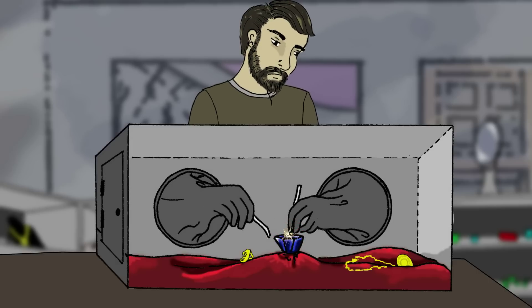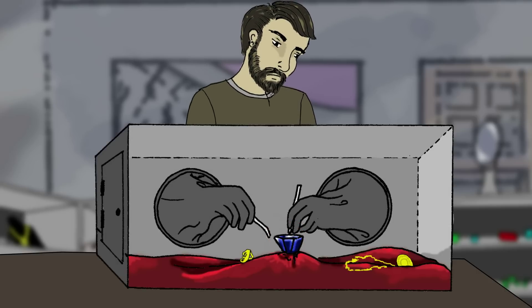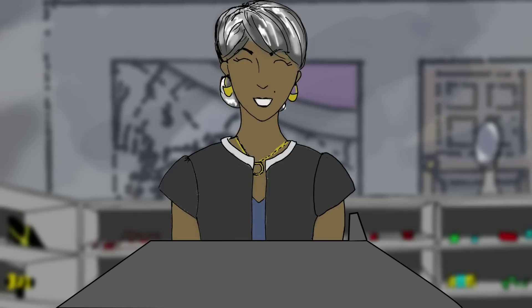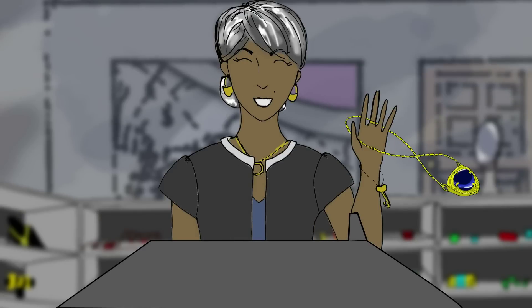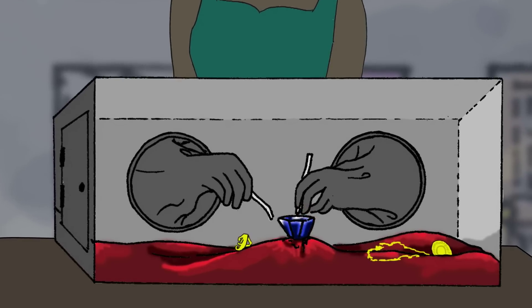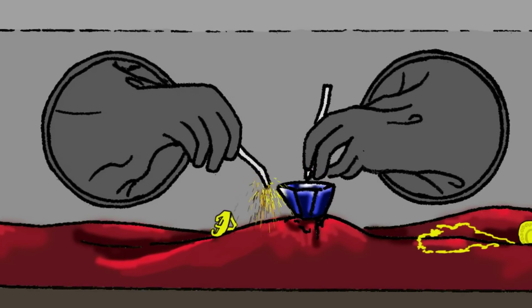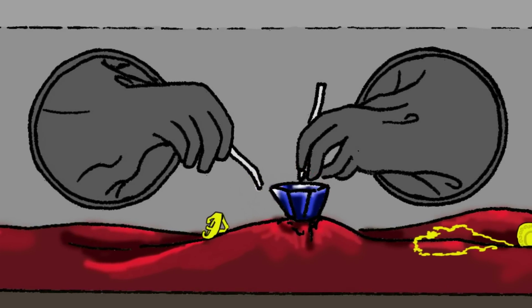Using special gloves, employees can work on the gems inside the box but can't get them out. Once the work is done, Alice opens the box with her key and takes out the finished jewelry. In this way, her workers process raw materials into jewelry without ever truly having access to the materials themselves.